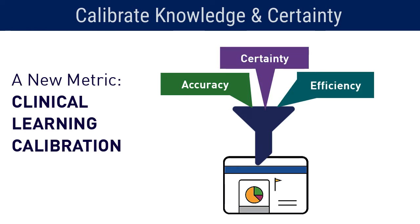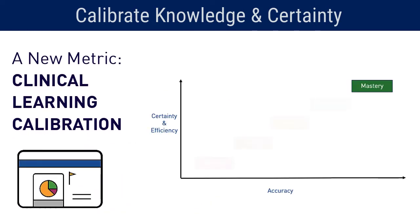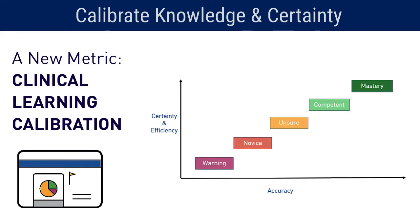Our reports help students better identify what content they have already mastered, what requires more study and application, and most importantly, warns them of areas in which their knowledge and certainty are presently miscalibrated.